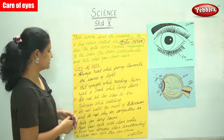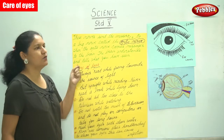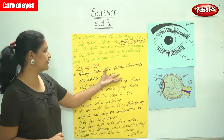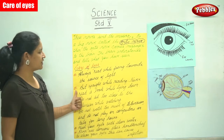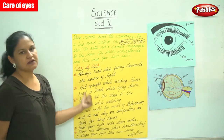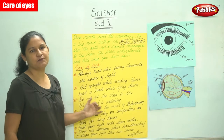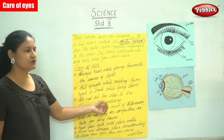The first important point for eye care is to always read while facing towards the source of light. The second point is to sit upright while reading and never read a book while lying down. We should always sit straight while reading.